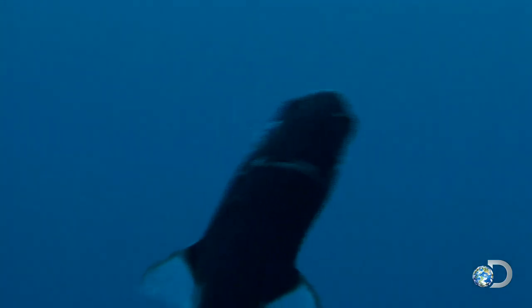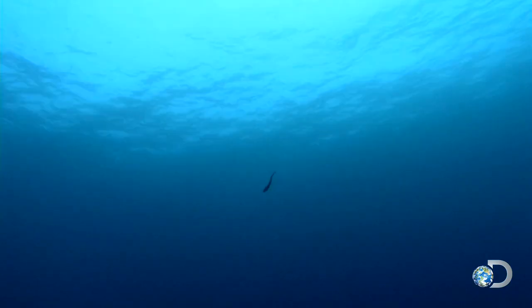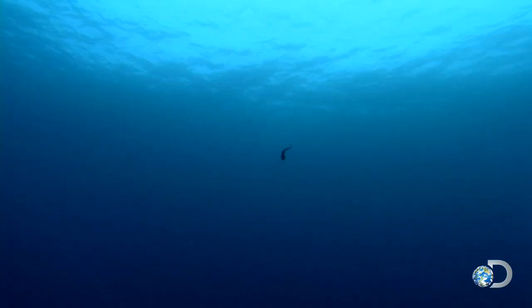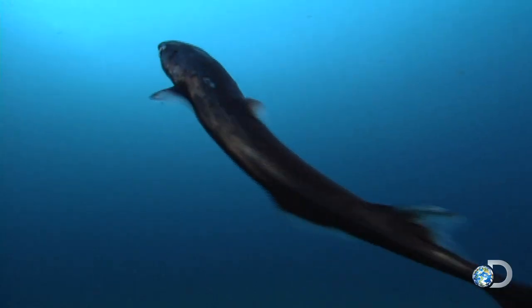Like the peculiar lantern shark — the smallest known shark in the world, about the size of a human hand. It has spines that light up to warn predators to back off, and it can make itself almost completely invisible to predators by generating blue-green light on its stomach, which makes it blend in with the water.